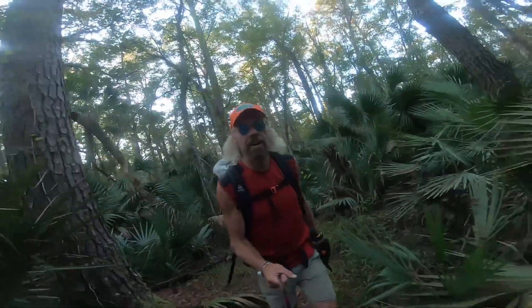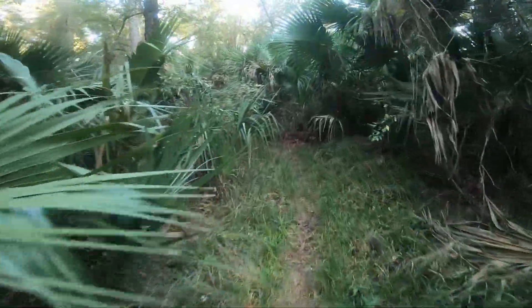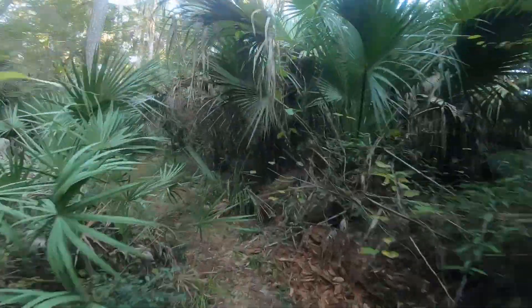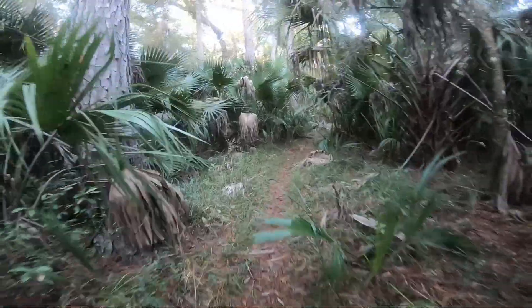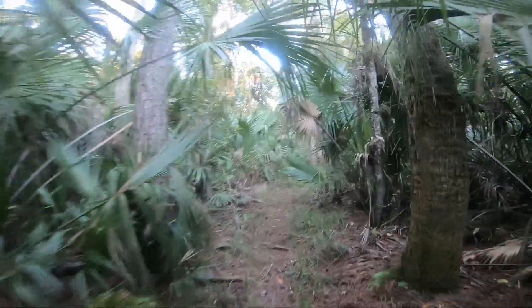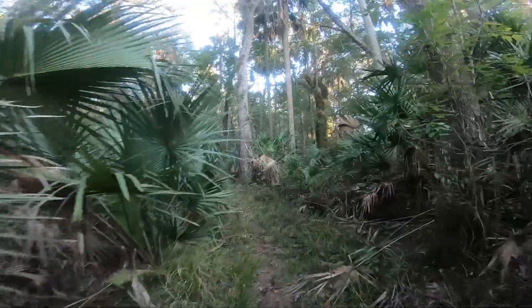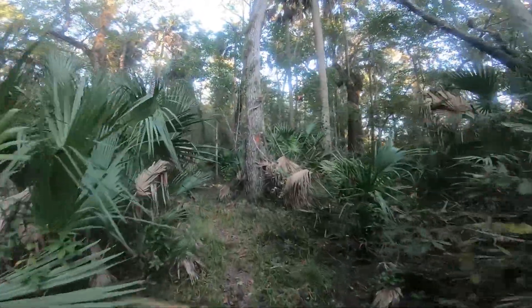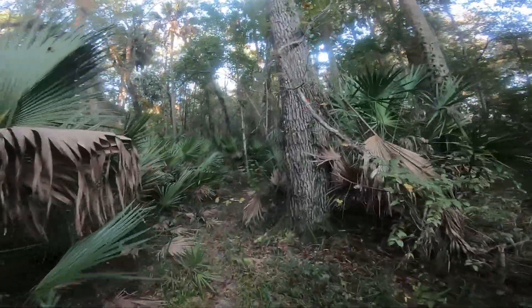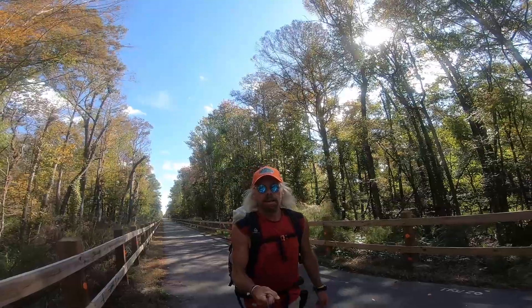Bridge one! Who knew? Just an unbelievable little jungle walk. This is what I came here for. Last couple days have just been fantastic. Loving it!